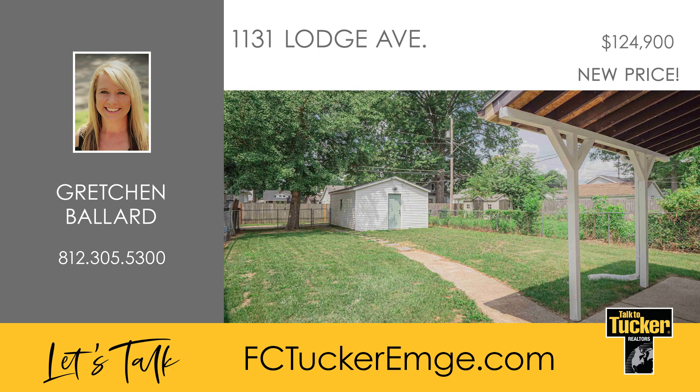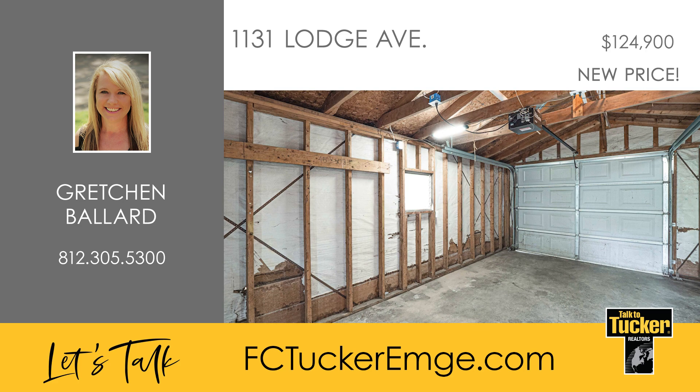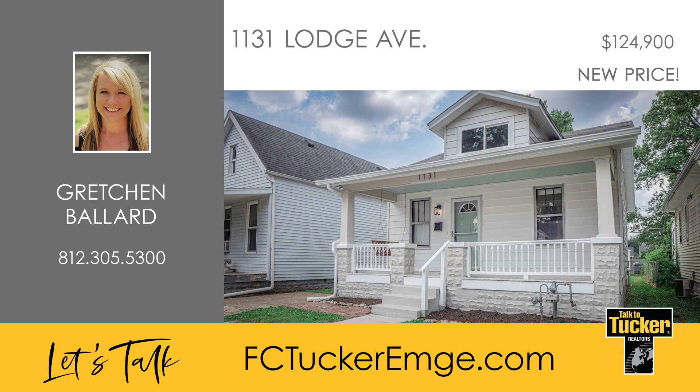The basement has been waterproofed and comes with a transferable warranty. Additional improvements include trimmed trees, new siding on the garage, and a serviced HVAC system. If you're seeking a home that combines modern updates with classic charm, this property is a must-see. Talk to Gretchen Ballard at 812-305-5300.